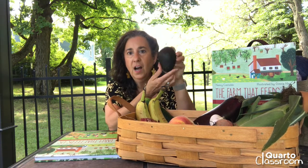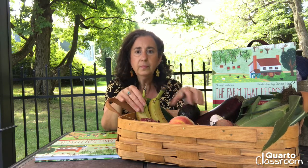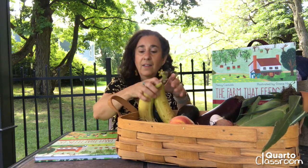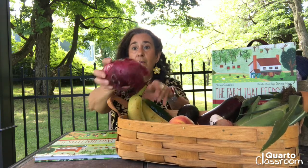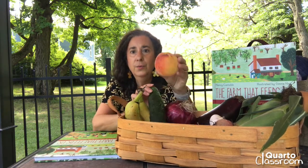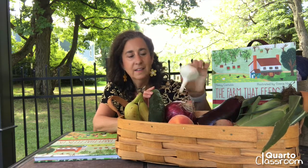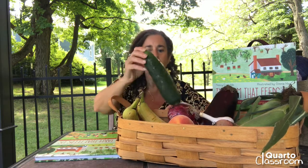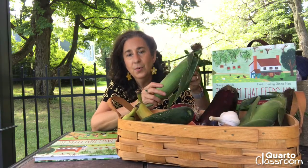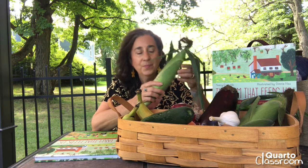I have avocado that comes from a farm farther away from where I live, and some bananas that also come from a farm that's not local. But I have lots of fruits and vegetables this summer that come from local farms, like onions and cucumbers and yummy fresh peaches. I have beets, I have garlic, I have an eggplant. And one of my very favorite things — corn. Do you like to eat corn? Corn is one of my favorites. Right now is the height of corn season where I live and maybe where you live too.